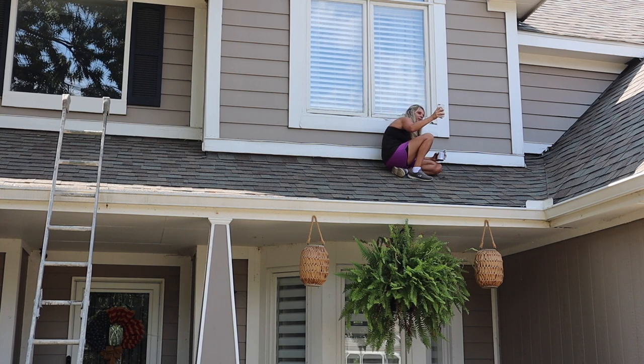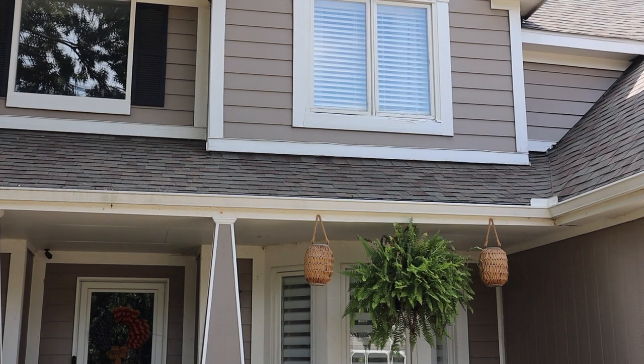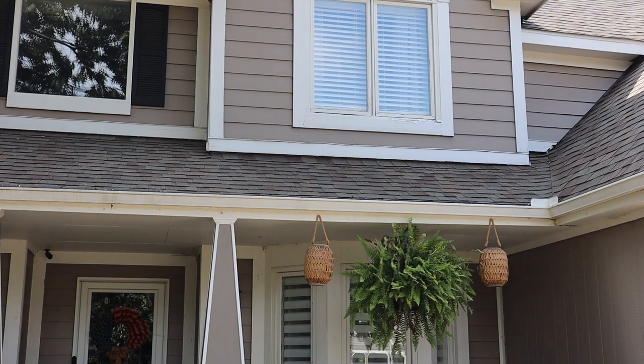I'm up here painting the trim area by the window. It doesn't look the best, but it does look better. Maybe once it dries it'll blend in a little bit better, but now at least it's not the first thing I see when I pull up to the house.